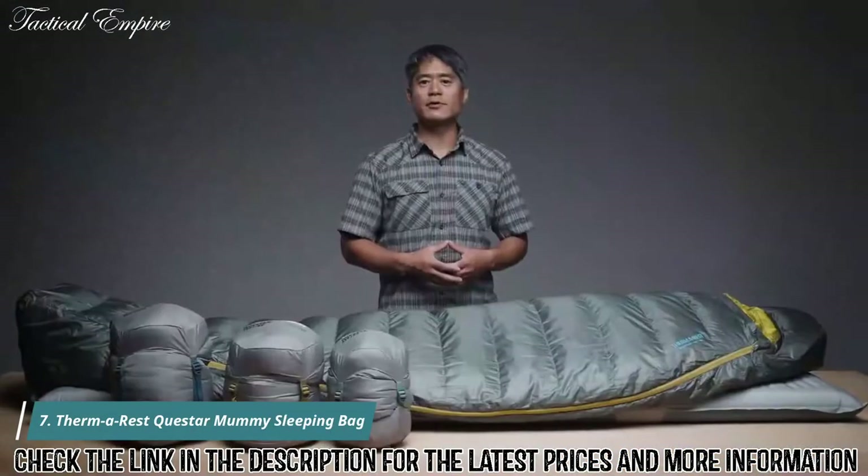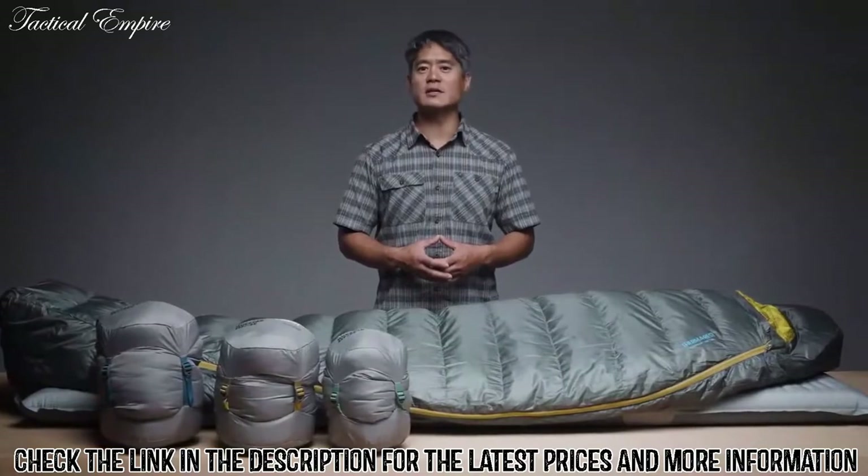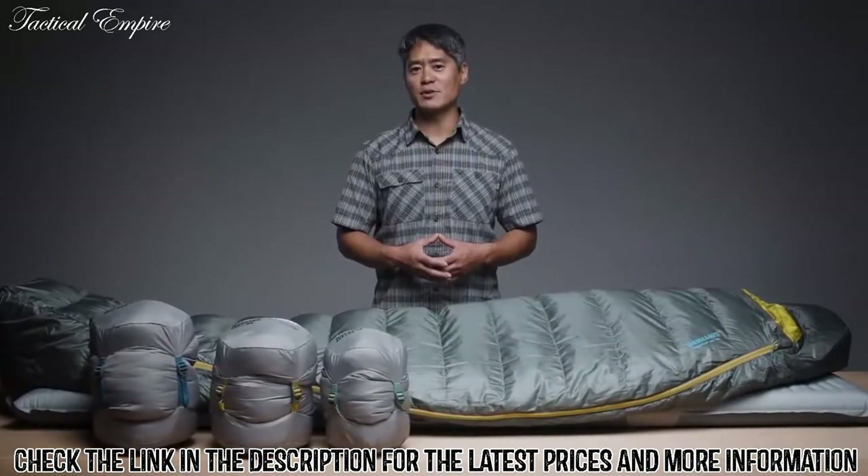Packed with features and a thoughtful, thermally efficient shape, our line of Questar Down sleeping bags delivers guaranteed comfort for backpackers and campers.